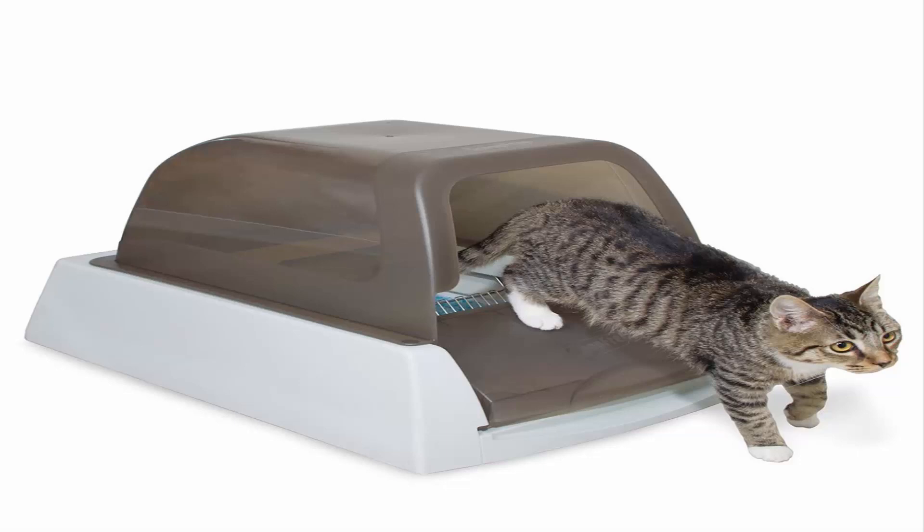Less mess: low-tracking crystals don't stick to your cat's feet and are 99% dust-free. Leak Protection: the plastic tray lining creates a powerful extra barrier to help protect against leakage. For indoor use only.